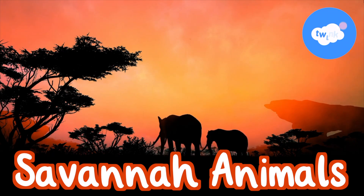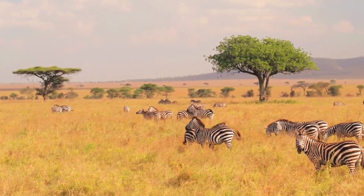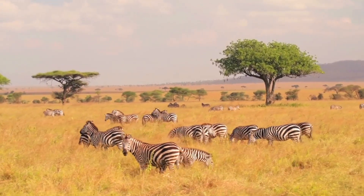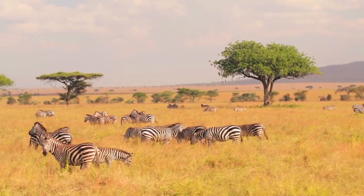Savannah animals. What is a savannah? A savannah is a large flat area of tropical grassland. There are savannahs in lots of different countries, but mainly in Africa.